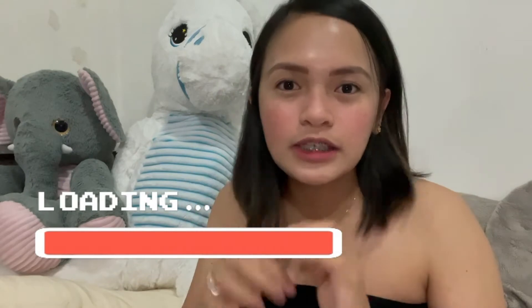Hi everyone! Welcome to my YouTube channel! So what I'm gonna share with you guys is what you may experience with your baby during her first month and second month.